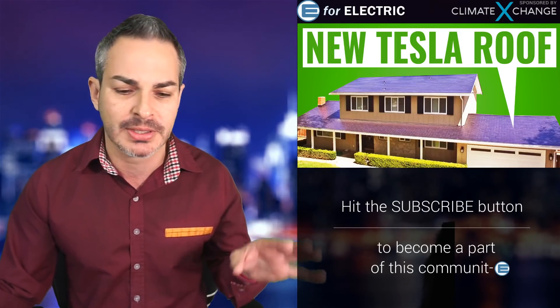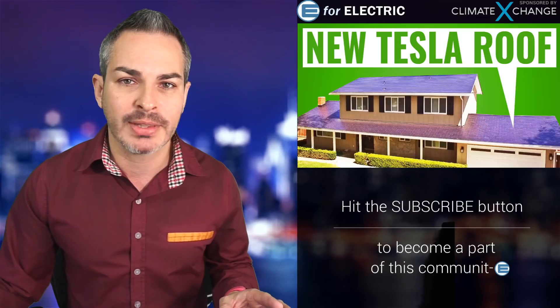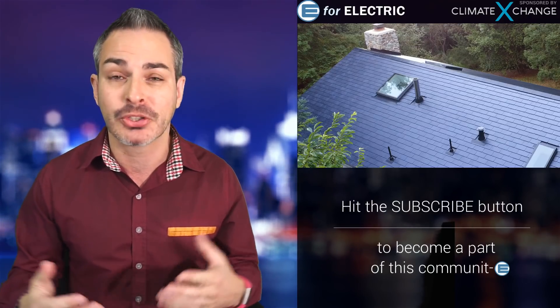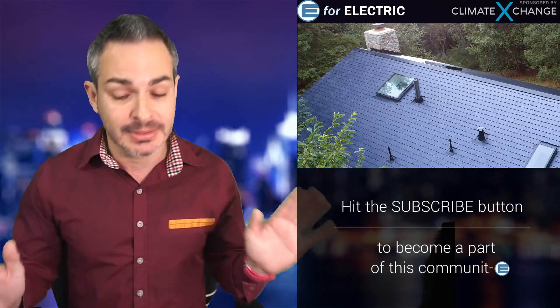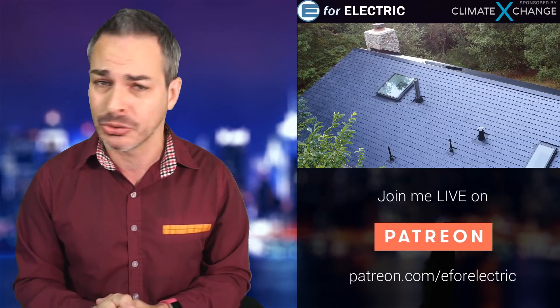By the way, the new name for this is Tesla Glass Roof. Not really sure why that's a better name, because I think they're promoting this being a very sturdy and long-lasting roof. So I'm not sure if "glass" is the right name to have. But it's not as bad as some other names we've heard recently — and I'm looking at you, Porsche Taycan Turbo S.